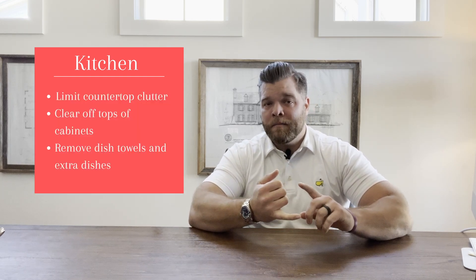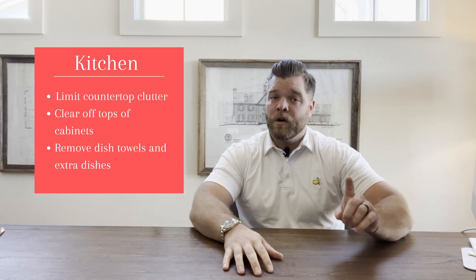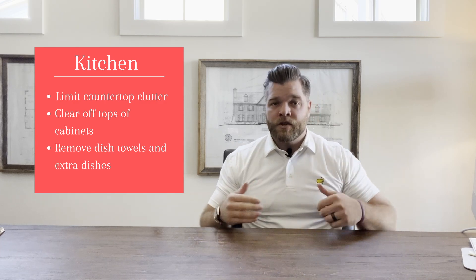This also translates into the kitchen. If you have a lot of items on your countertops — and this is what we tell potential sellers — you might want to leave maybe the butcher block of knives, a couple of cooking utensils, and one coffee maker off to the side. Clear off all your dishes and dish rags and put them away. What we're doing here is allowing that potential buyer to see themselves in your space. This also means taking things off the top of the cabinets, whether it's dishes or pottery. Ultimately, we don't want them distracted — we want to help them see the space.